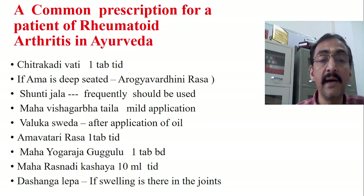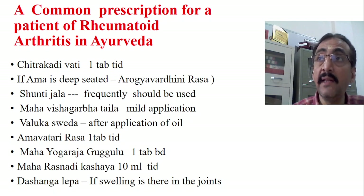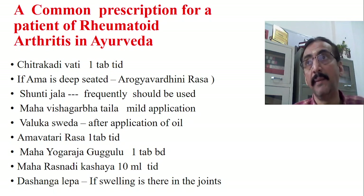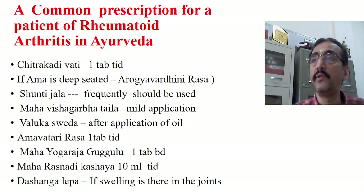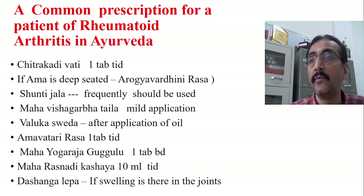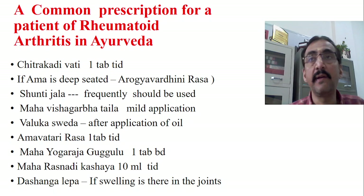And Maharasnadi Kashaya — 10 ml TID, two or three times per day after food. If swelling in the local area is very prominent and more disturbing, then locally you can also apply a Lepa called Dashanga Lepa. Take one teaspoon of Dashanga Lepa powder, mix it with one or two teaspoons of water, heat it mildly, and apply it while it is still slightly warm over the affected joints.